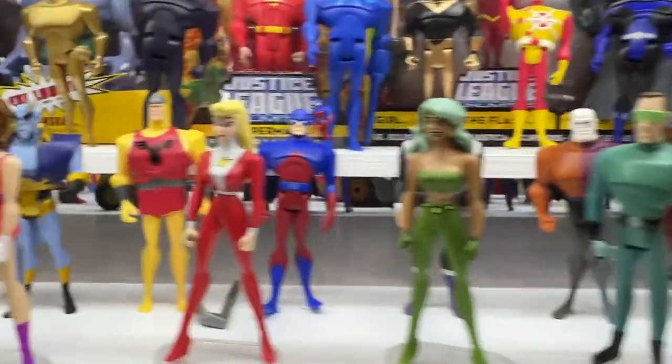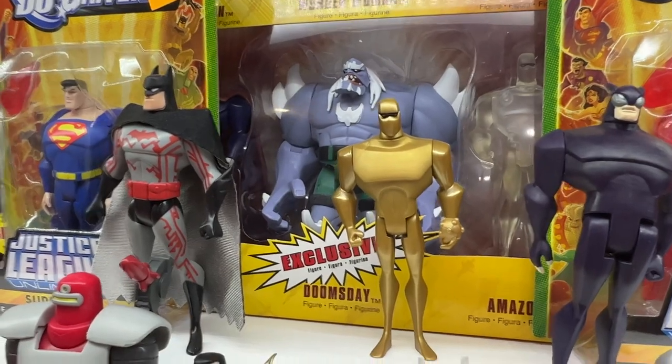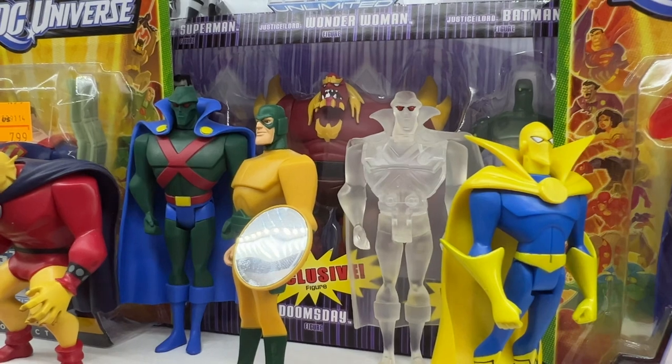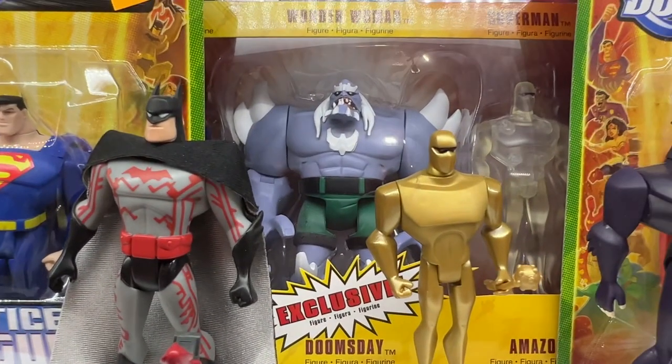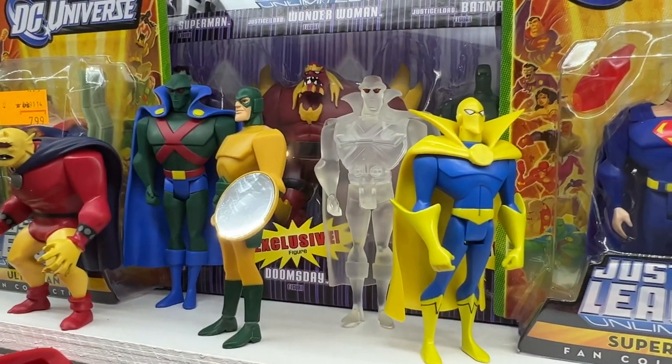Number 8 is Doomsday — speaking of Superman again. Doomsday came in two color variations. You've got that one there, and you've got this one over here in the more fiery look. Personally, my favorite is this one. Your mileage may vary — I know a lot of people like that more fiery look on him.